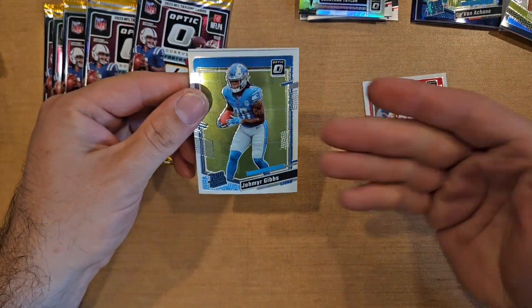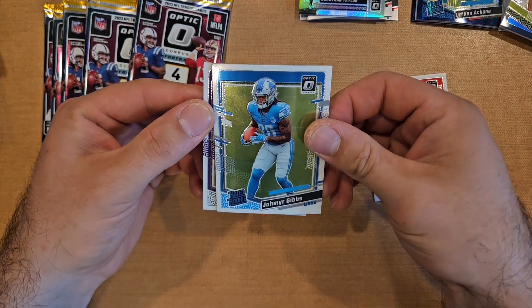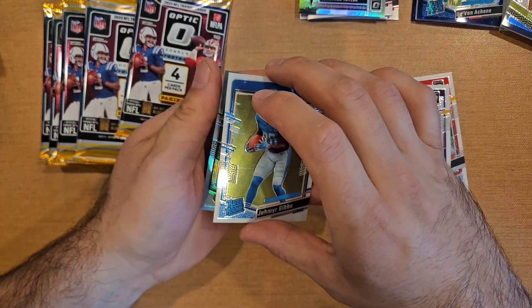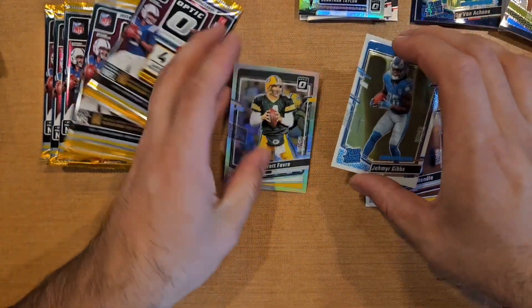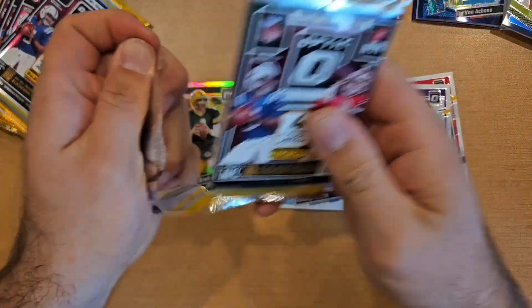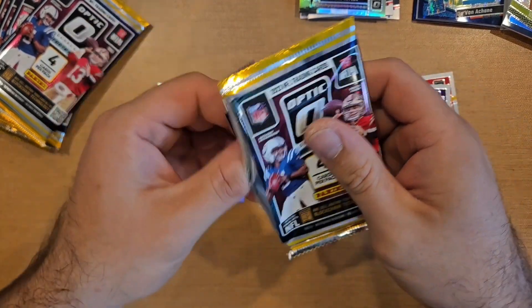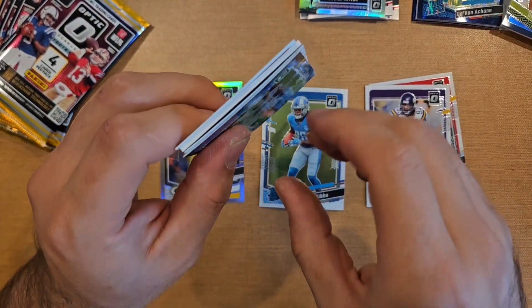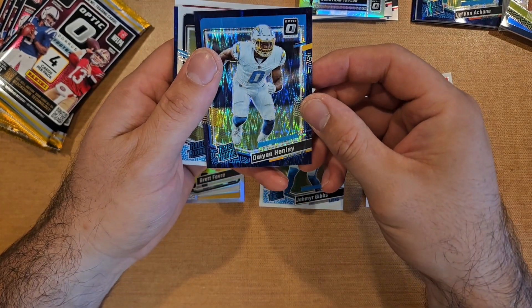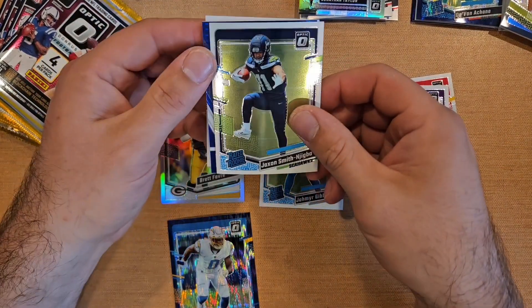Travis Kelce, Jameer Gibbs — there's another good one. Base Jameer Gibbs. John Randall — Hall of Famer. Hollow is Brett Favre — another Hall of Famer. Good names but nothing massive yet.